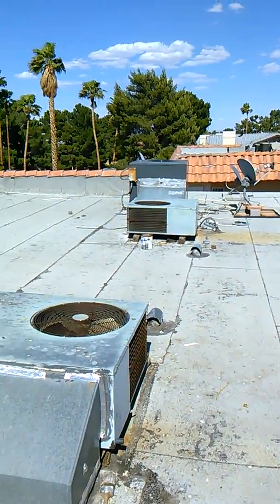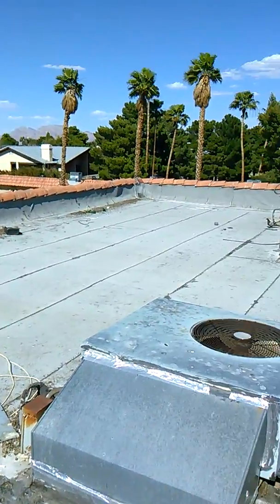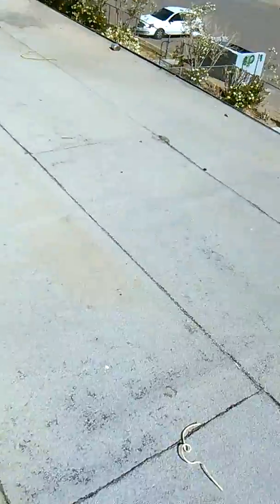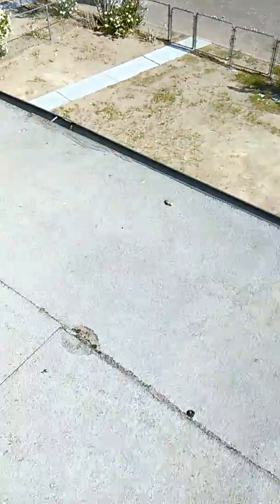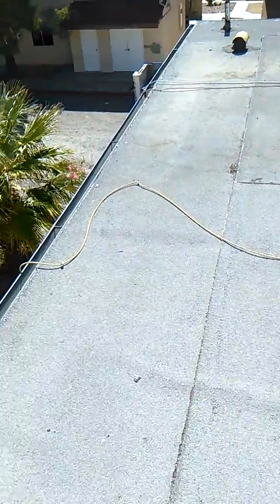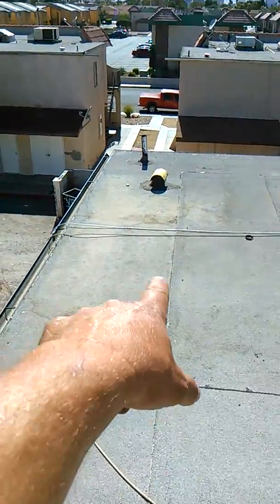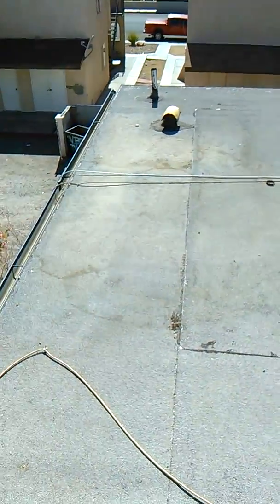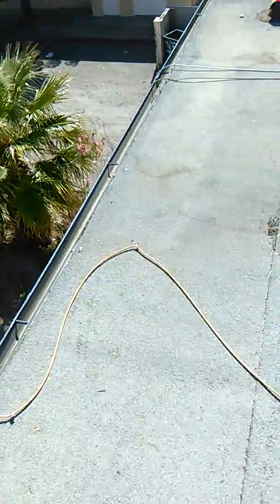Take a look around — it's quite a mess up here. Again, what I'll be doing is patching this area right here that I'm pointing at, right where the puddle gets when it rains. That's where the problem is because her window is right there and her closet is right over here, and that's where it's leaking.